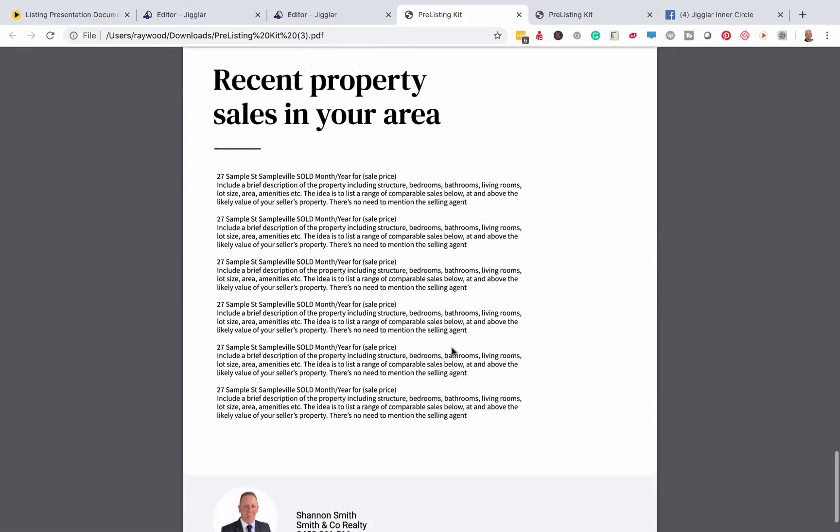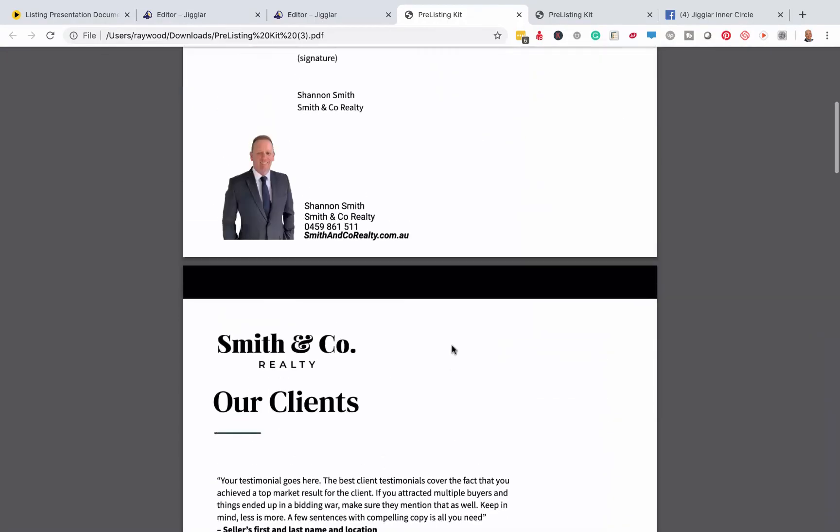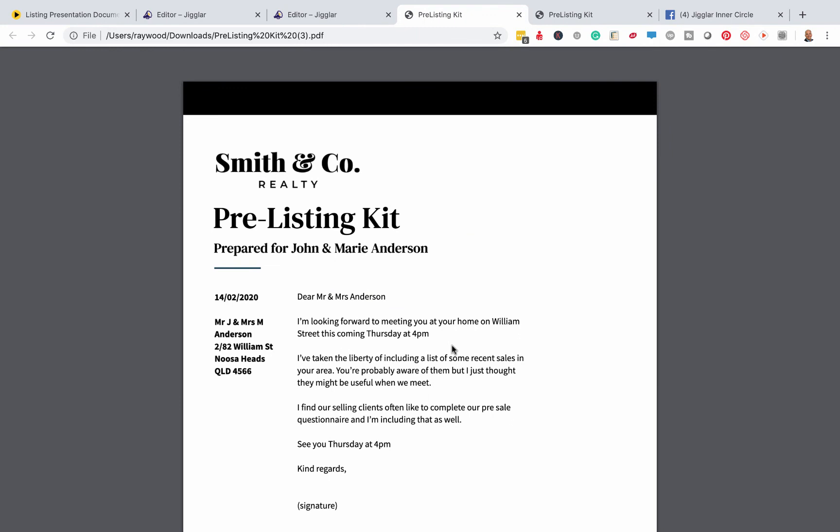So that's the whole process. If you listen to my podcast on this, it's topagentsplaybook.com/112. I explain in living detail how this all works and how your pre-listing kit segues into your actual listing presentation. As usual, call us if you've got any questions.